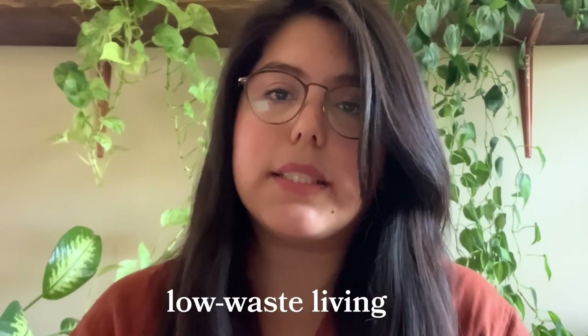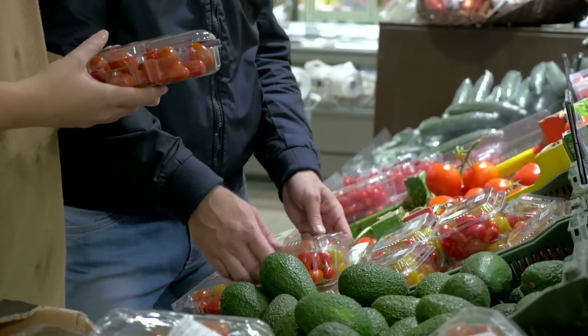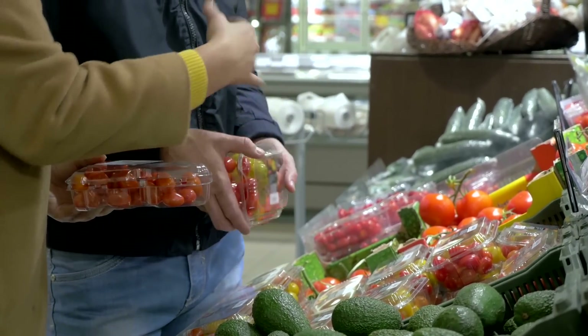I oftentimes call it low waste living or low waste lifestyle because we all make trash. We also don't see the trash that is made behind the scenes — for example, a big pallet of food is actually wrapped in a lot of plastic at grocery stores, and that's the background trash that we don't often notice. It's not perfectly zero waste, but I am trying my best. It all depends on accessibility as well as privilege of time.